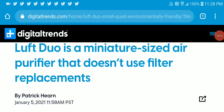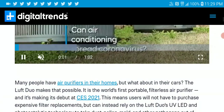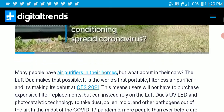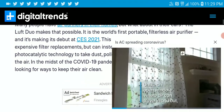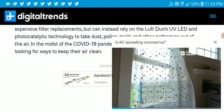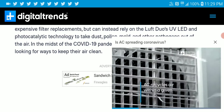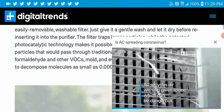Luft announced a mini-sized air purifier that sits in your car and filters out bad air without needing a filter replacement. They're calling it the Luft Duo. It's quite cool — it's coming out before the CES event.